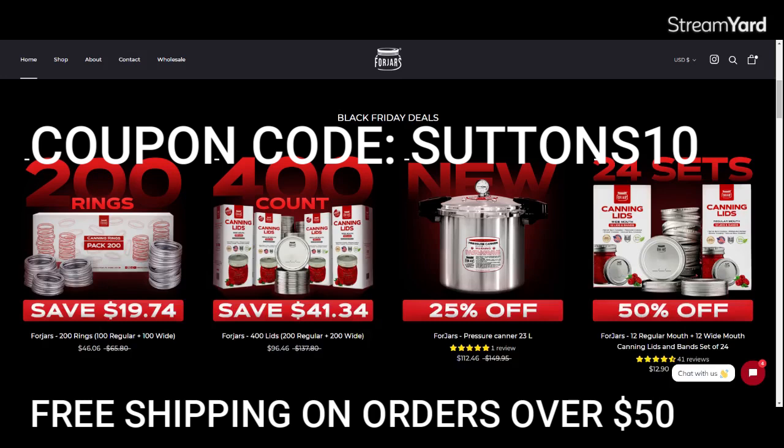If you're looking to get a canner for an amazing price, it's a 23 — technically 24 quart — canner that is absolutely fantastic. I can't wait to show you guys all the stuff I'm canning in it. I highly recommend it. You can get it for under $112.46 with the code SUTTONS10 — basically for around a hundred bucks. It's a $150 canner for a hundred bucks.